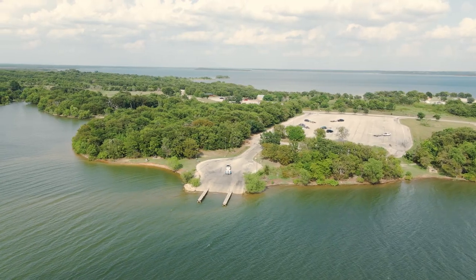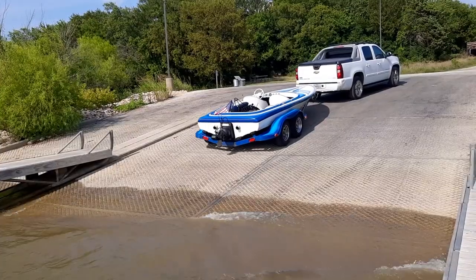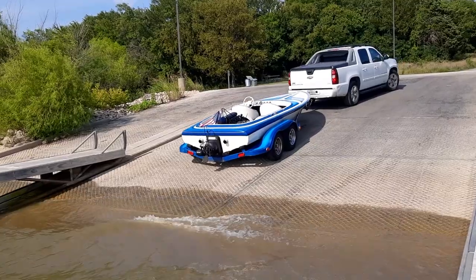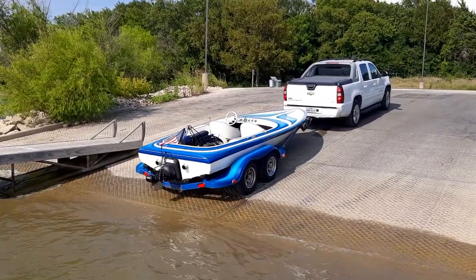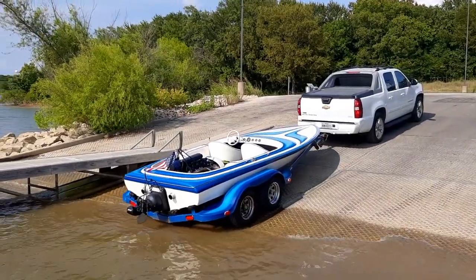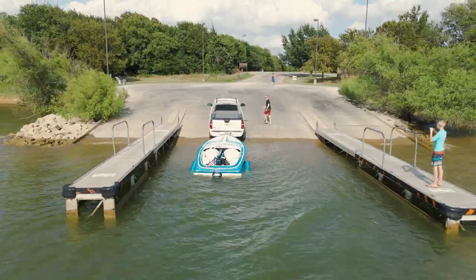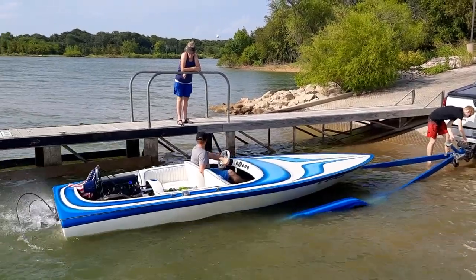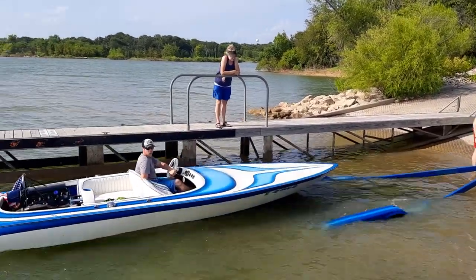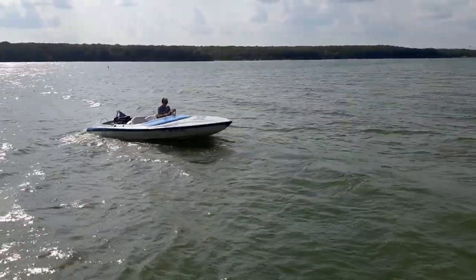We go to Ray Roberts, an hour north of us - a big lake with open water. I'm a bundle of nerves because we already had that one bad day where nothing went right. We get it on the water, fire it up - it's not running perfectly but you don't have to get it perfect, just get it running. We start cruising around having a little fun, and then all the nerves go away.